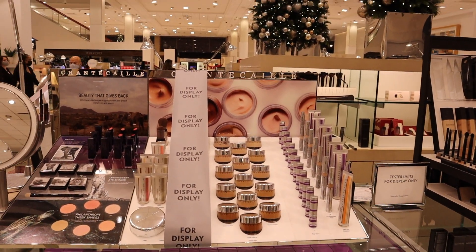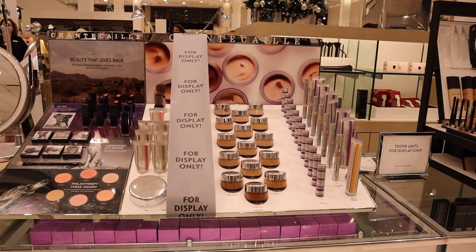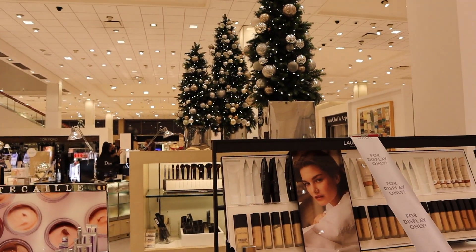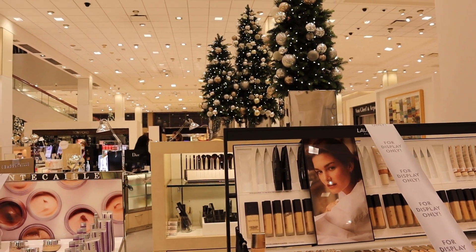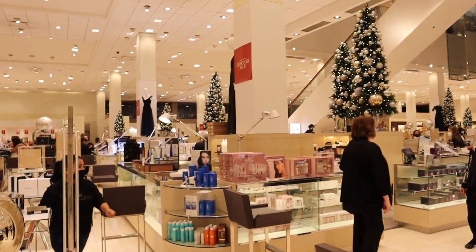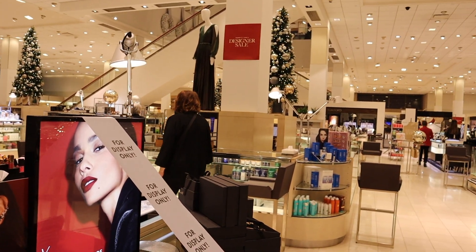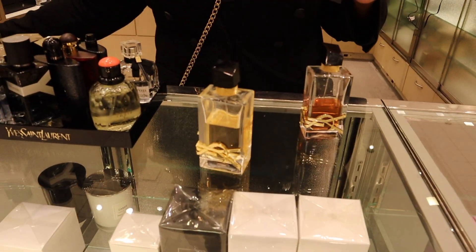So today I'm over here at the Galleria, just trying to get some makeup and a couple of items. It's so pretty in here — of course it's the Christmas holiday and we have all the beautiful decorations, everything looks really really nice. So let's go ahead and check out some items from YSL.